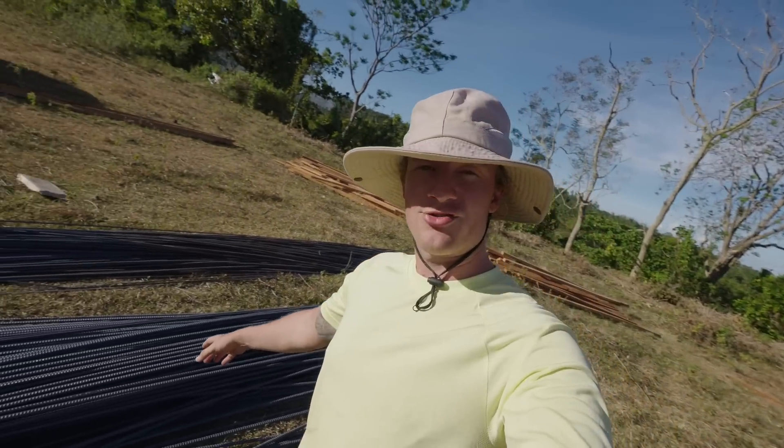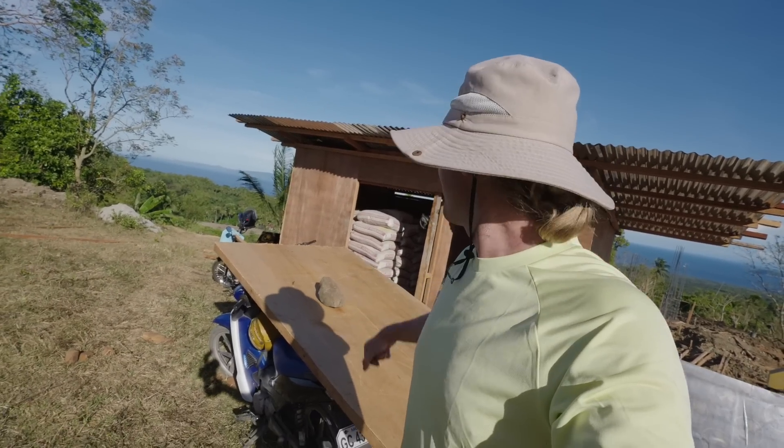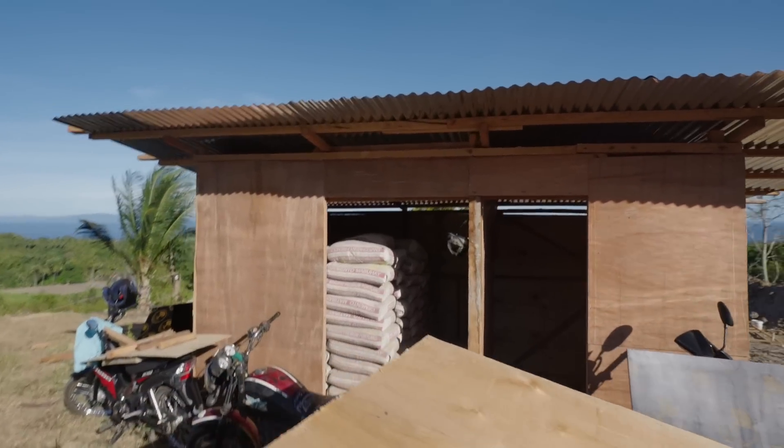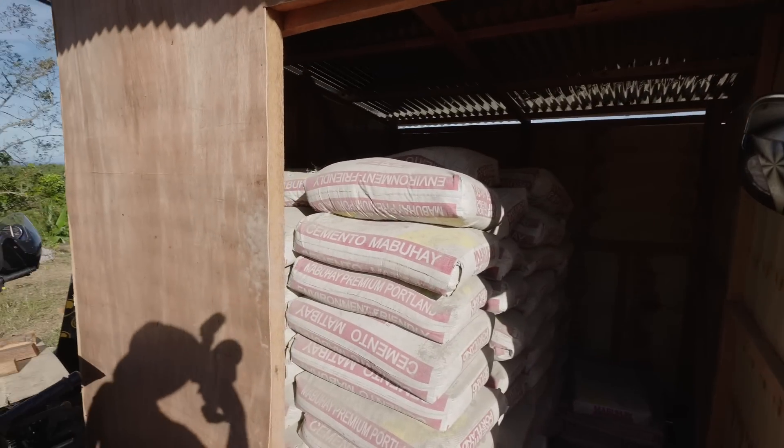Right now we've got extra steel bar already done and then 400 bags of cement. This is our storage room — all full of cement now.